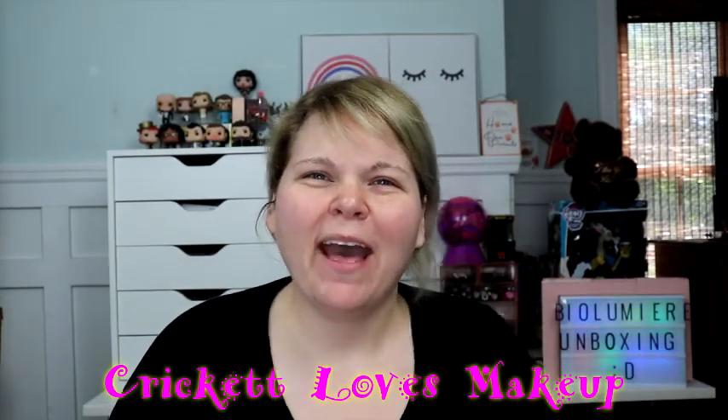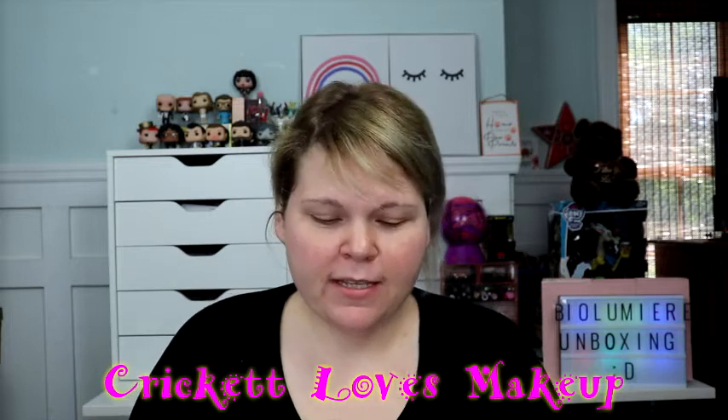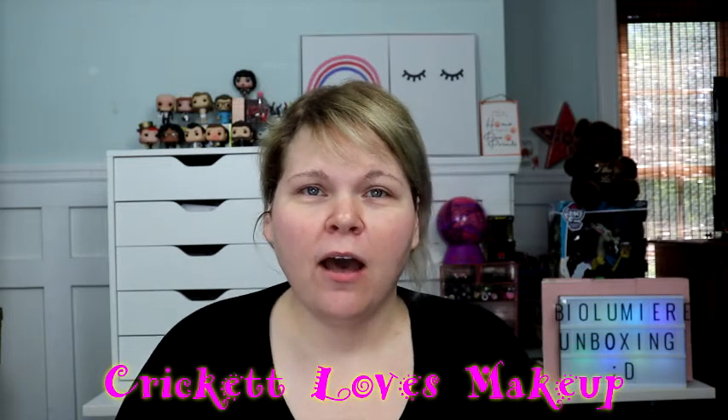Hey y'all, this is Cricket. Welcome back! I'm super excited because this is actually going to be my first video where I've been sent some products to review for free. It's a skincare line, and the big thing about this skincare line is...